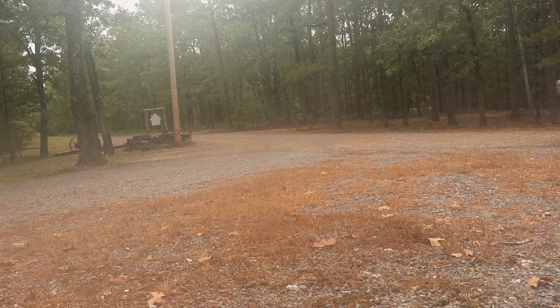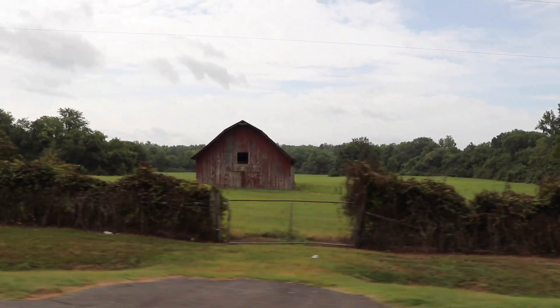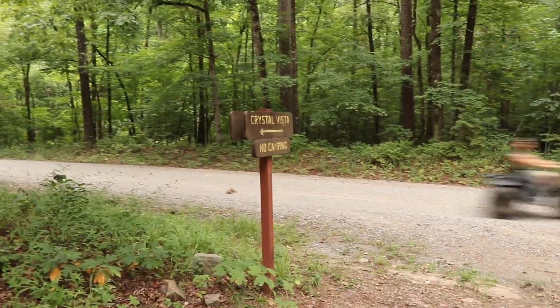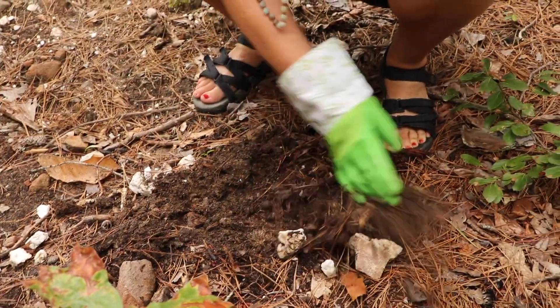We just got to a cool place called Crystal Vista — it's about a mile hike up in on this trail and you can pick up surface quartz and dig a little. We've got a couple of digging tools with us and we're heading out on this hike. Glad y'all are here.